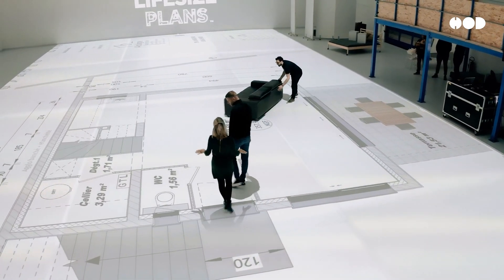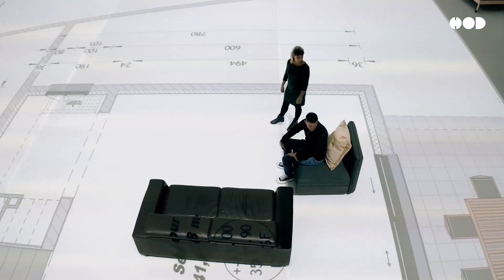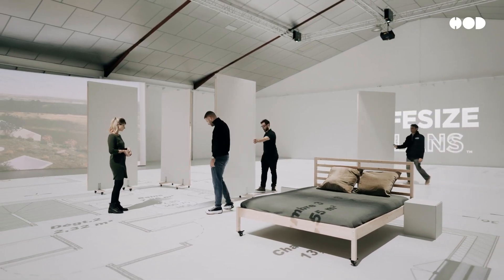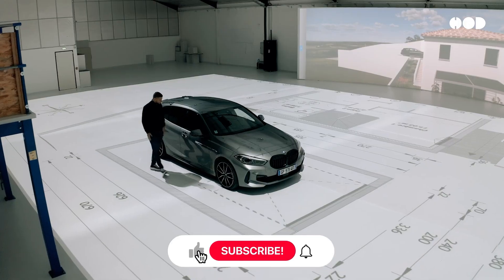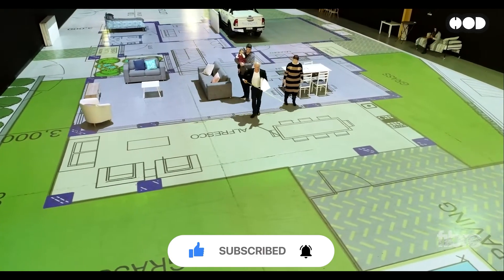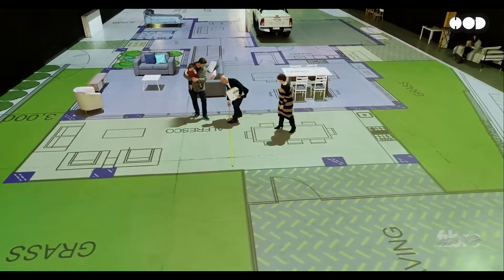The life-size floor plan concept is an exciting leap forward in how we design, communicate, and visualize spaces. It's changing the game for architects, interior designers, real estate developers, and clients alike. If you found this video insightful, like, share, and subscribe for more content like this. And let us know in the comments — would you want to walk through your next home or office before it's built? Thanks for watching.